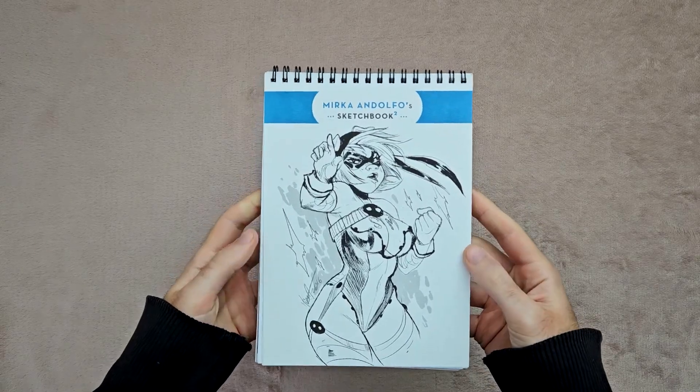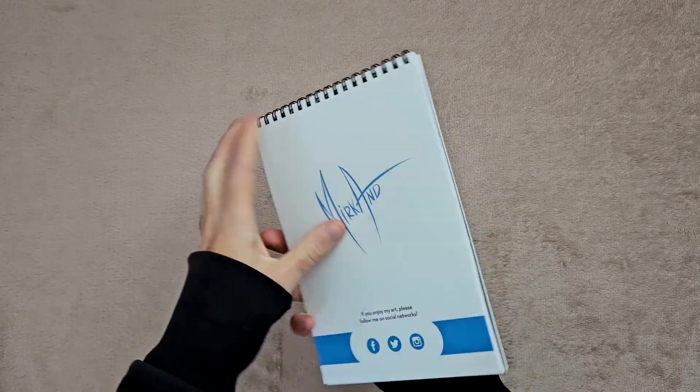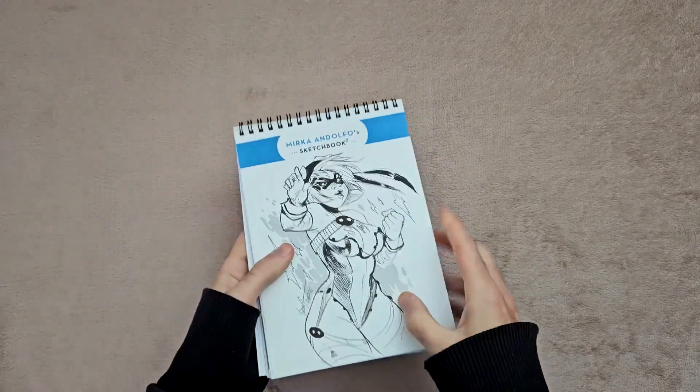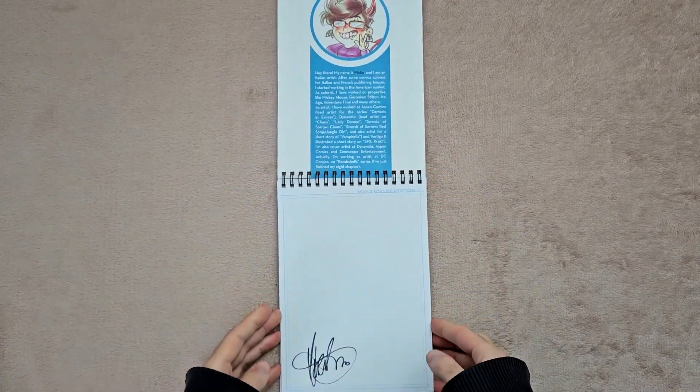So if we take a look at book two, you can see it's the same format — Mirka Andolfo's sketchbook two. Quick look at the front and back there. Each one is just a different color on the cover, which is pretty cool. So let's see if I can line this up in the center of shot.